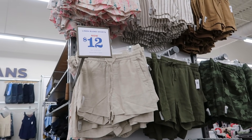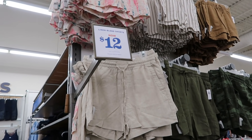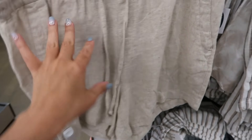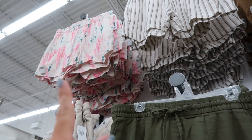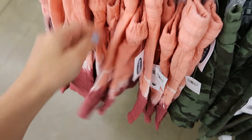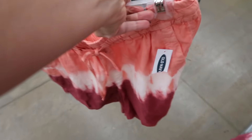I showed you guys these linen blend shorts before but they're on sale for $12, normally between $22.99 and $26.99. They have the classic linen color, linen and black stripe, solid black, camo, olive, pink tie-dye which I think is new, camel, and a little tie-dye. That's such a good price and they're really easy to dress up or down.